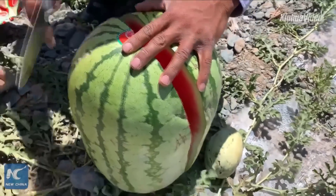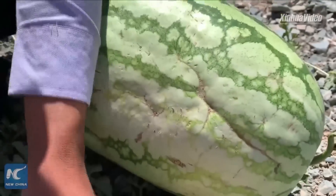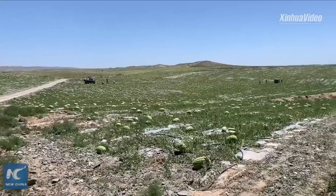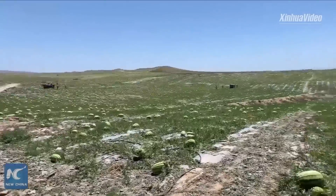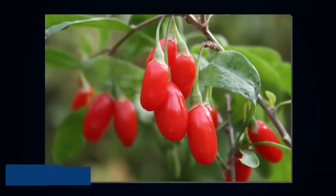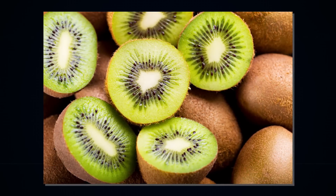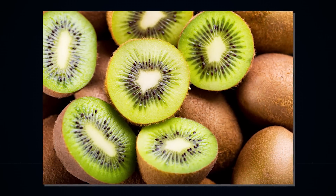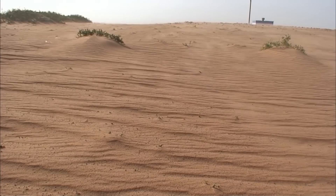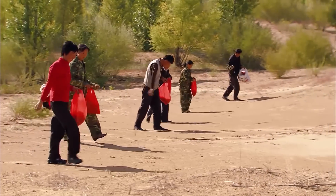Zhongwei's sweet, selenium-rich watermelon is a best seller across the country and a major source of income for local farmers. However, the soil in the gravel-mulched watermelon field gets degraded after a few years of use. The project encouraged farmers to switch to wolfberry and calcium fruit. Calcium fruit is a cherry-like, calcium-rich fruit that grows in dry, sandy soil. China has been successful enough in fighting the spread of the desert that its methods are now being duplicated across the world.